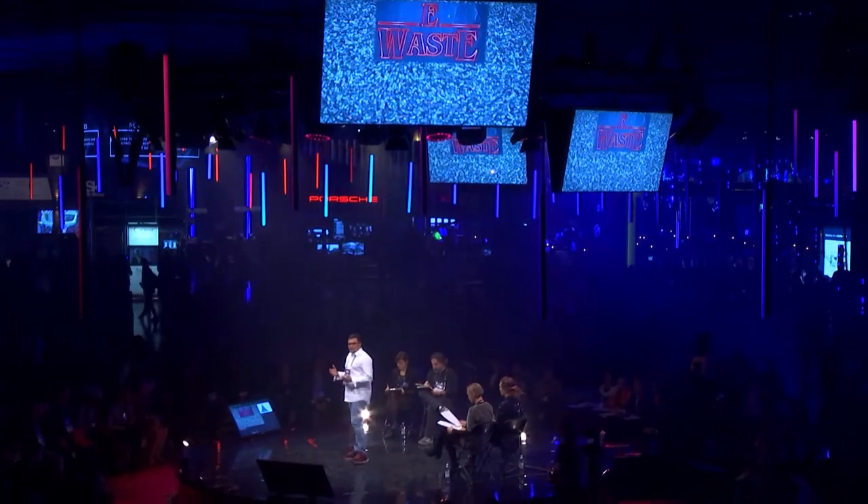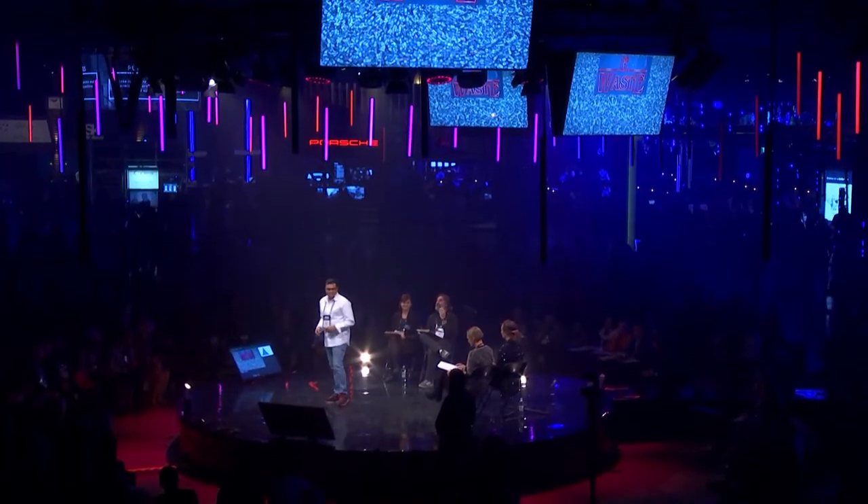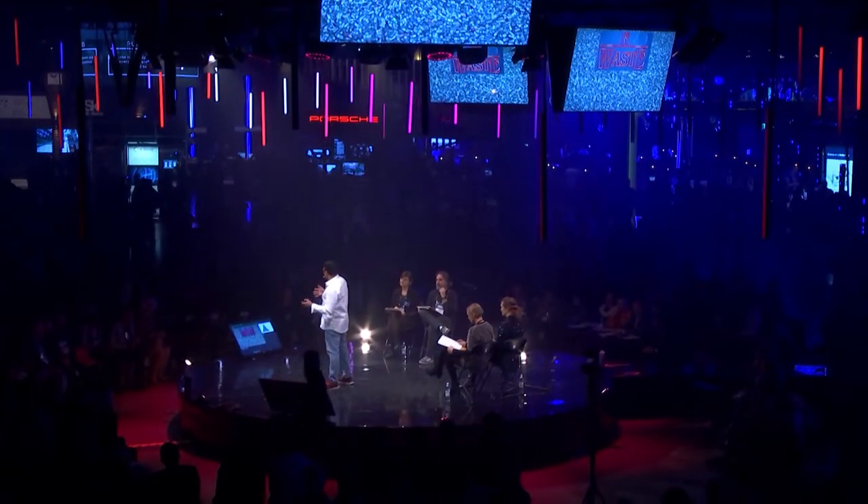What do you do when your phone breaks? I don't know about you guys, but I'll not tell my wife about it. On a serious note, it's not just phones but all the electronic and electrical instruments which are old and broken — what we call e-waste.